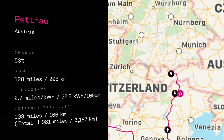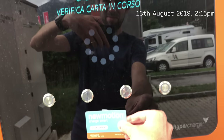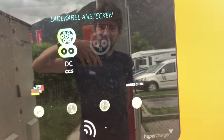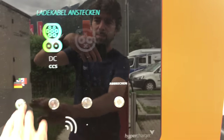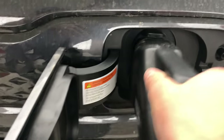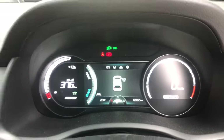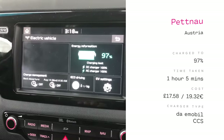We got to the charger and I really loved it — is it weird to love a charger? The battery was doing a bit better than expected, but we were dying for a pee and something to eat, so we stopped at just over 50%. It seems very reliable and really quick to start. The process looks pretty good. We stopped for a bit and then we were on our way again.